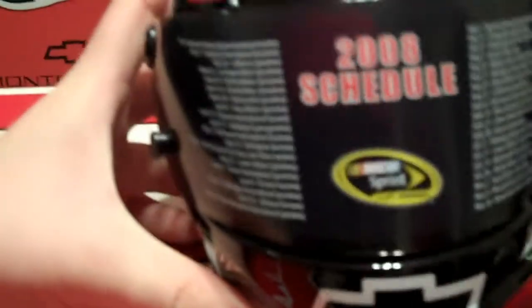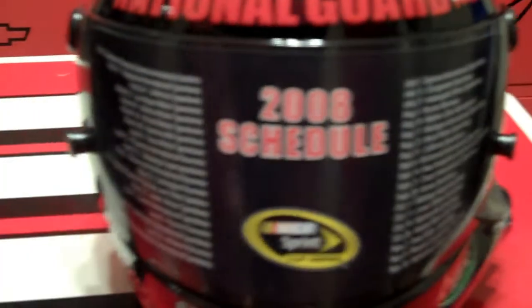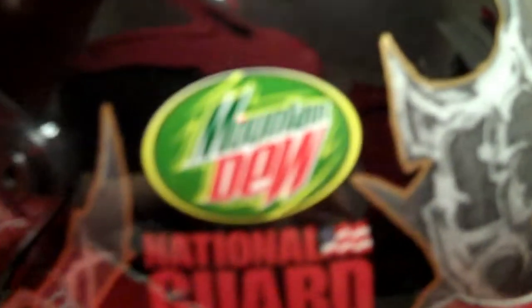Here's the 2008 one — I got this one off of DaleJr.com store, and I haven't even taken the 2008 schedule off of it. We got National Guard right across the top, and you got the Chevy emblem. The cool Amp Energy logo — still miss that logo, wish they'd bring it back. Over here, got the colored Mountain Dew logo and National Guard.